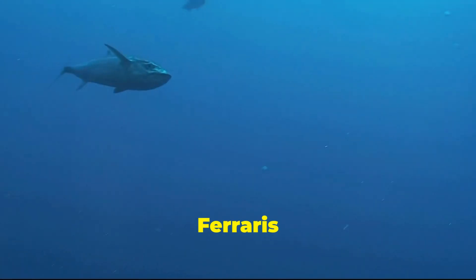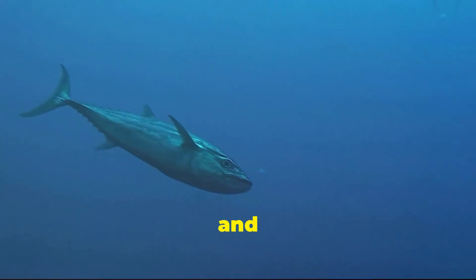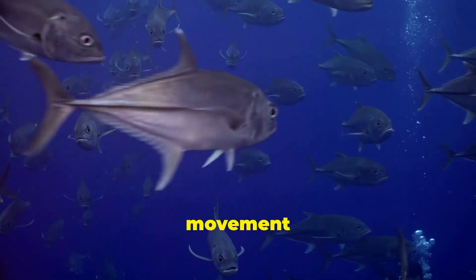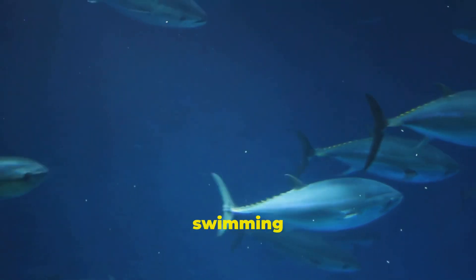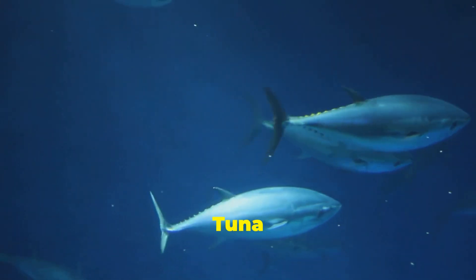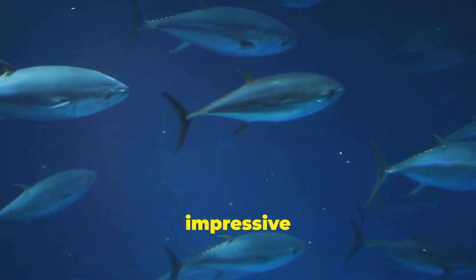If fish were like cars, tuna would be the Ferraris of the ocean — sleek, powerful, and made for speed. Their torpedo-shaped bodies streamline their movement through water, and their special swimming muscles enable them to cruise the ocean highways with great efficiency. Tuna are remarkable and impressive wild animals.